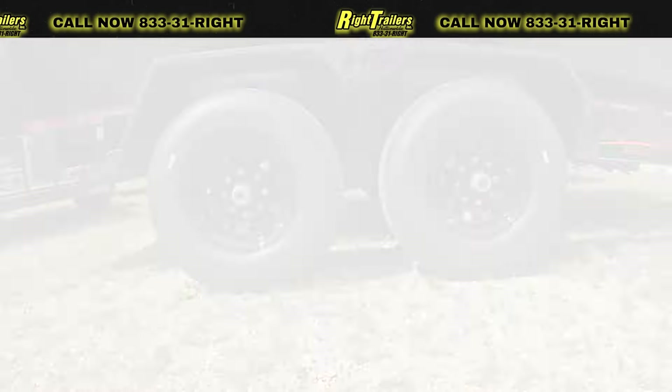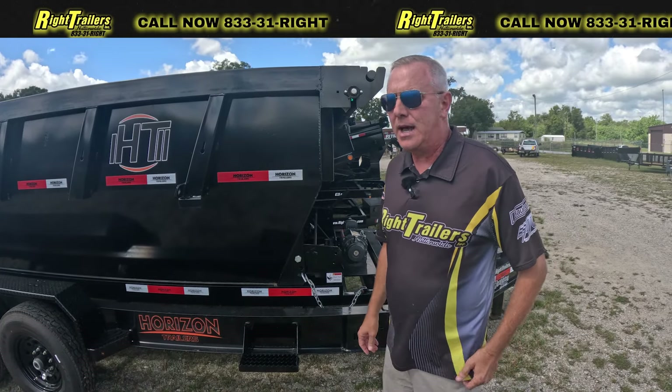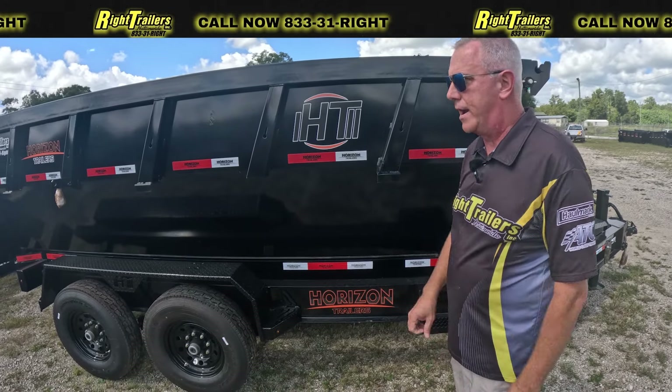This particular package comes with a bin already included. With a bumper pull package, it is $18,999. Any additional bins are $6,000, and that is a special that we are currently running.